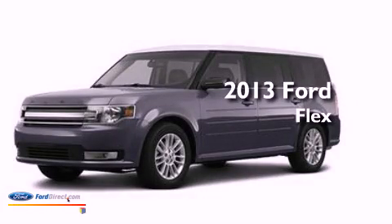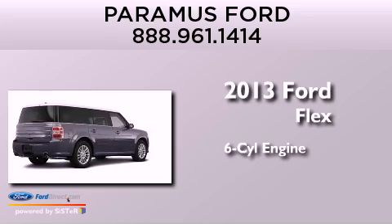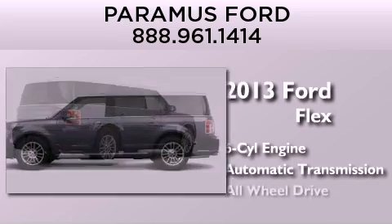This is a brand new 2013 Ford Flex. It has a six-cylinder engine, an automatic transmission, and all-wheel drive.